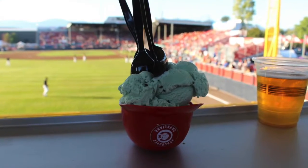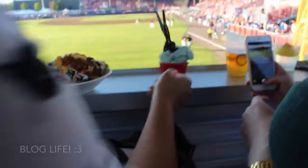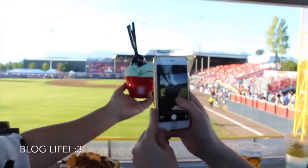If you have a sweet tooth, they also have a good selection of desserts as well, including ice cream served in a Canadians cap. So cute.